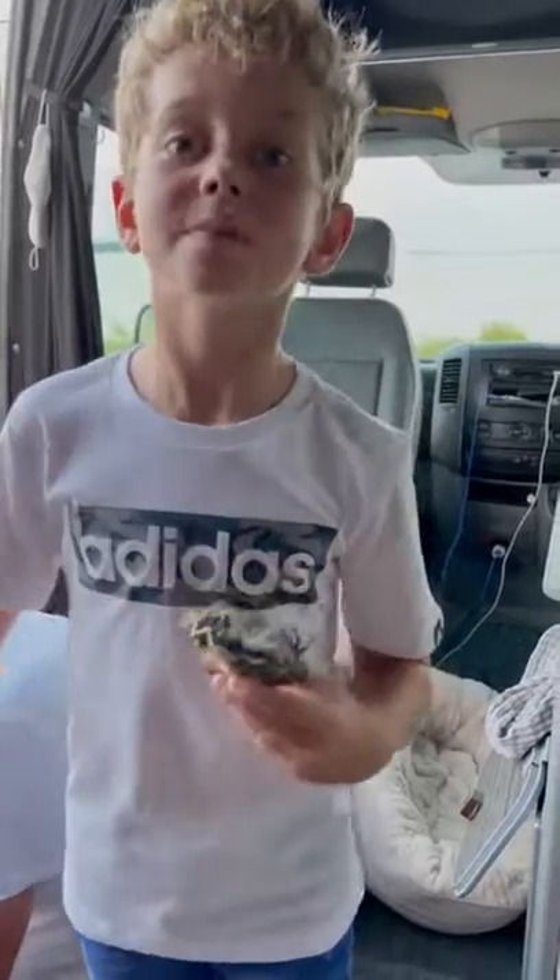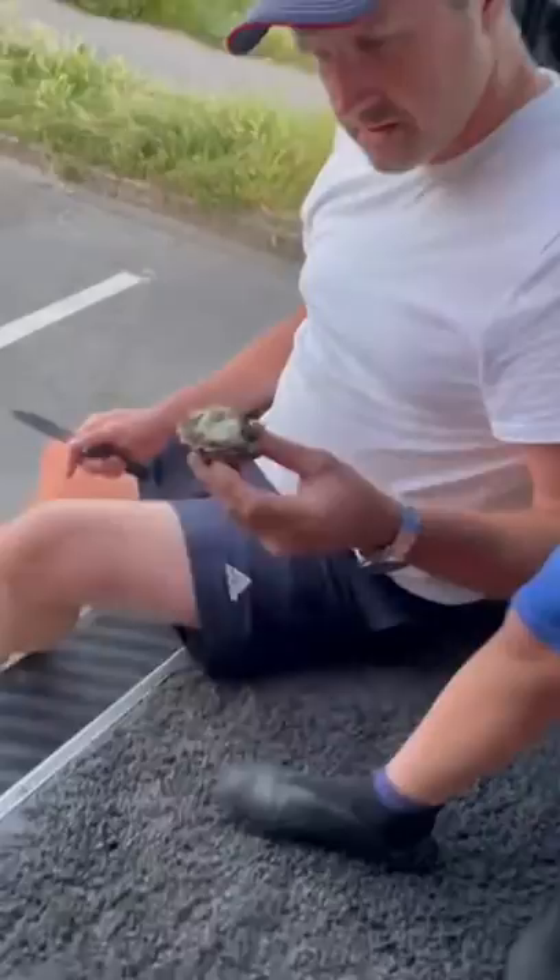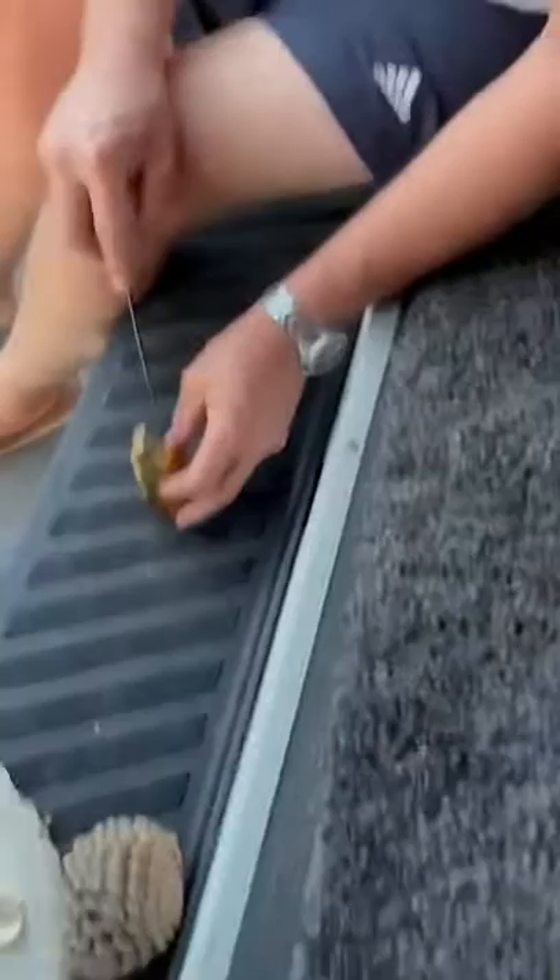I've just been down on the beach and I found this — inside could be a real pearl. We're gonna check it out and see if there could be a real pearl inside. We could have insane luck or insane bad luck.